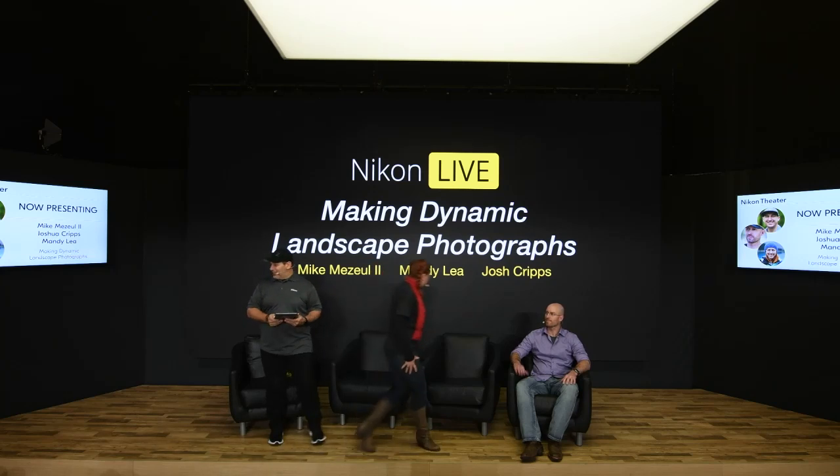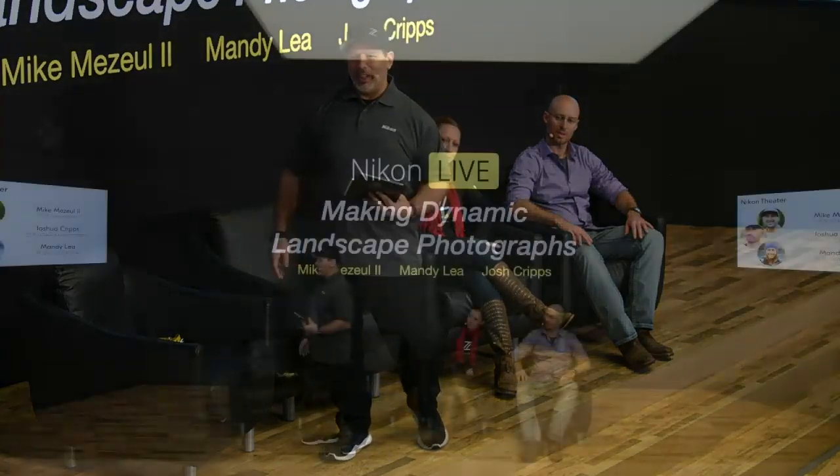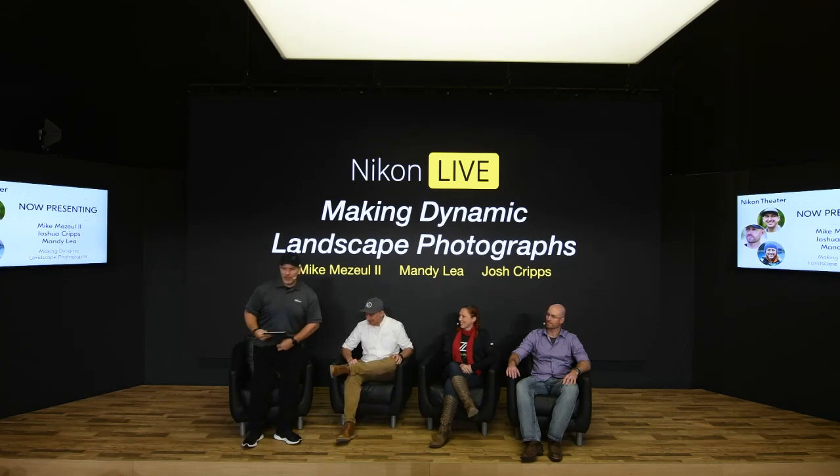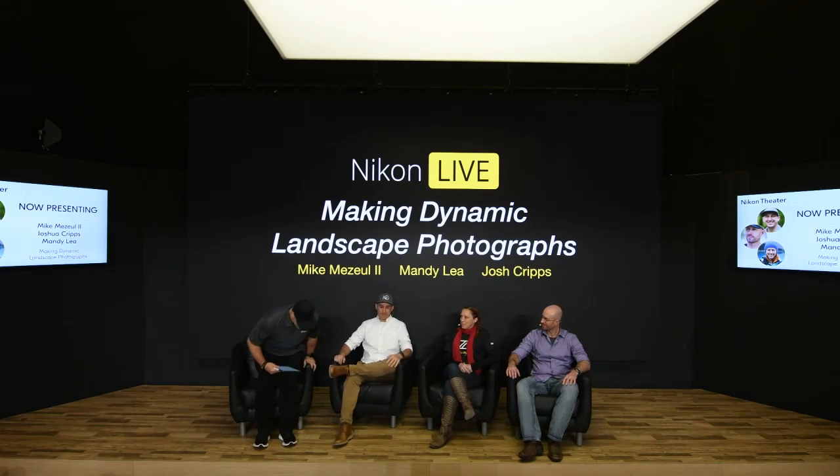And then this next guy — I've been following his work for quite a while. It's like eye candy, like a big rush. I think every one of us should start our day by looking at a beautiful landscape picture, because it gets me charged — seeing that color, the beauty, the detail. Let me introduce Mike Mezuel II to the Nikon Theatre Stage. Mike likes to fly in helicopters over active volcanoes in some of the landscape work he does.